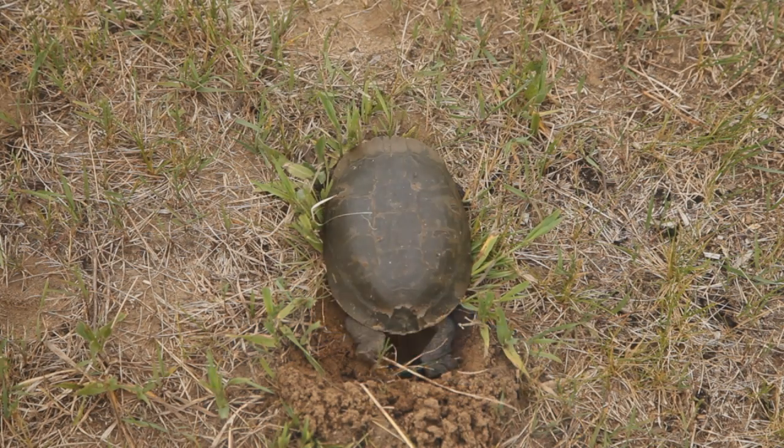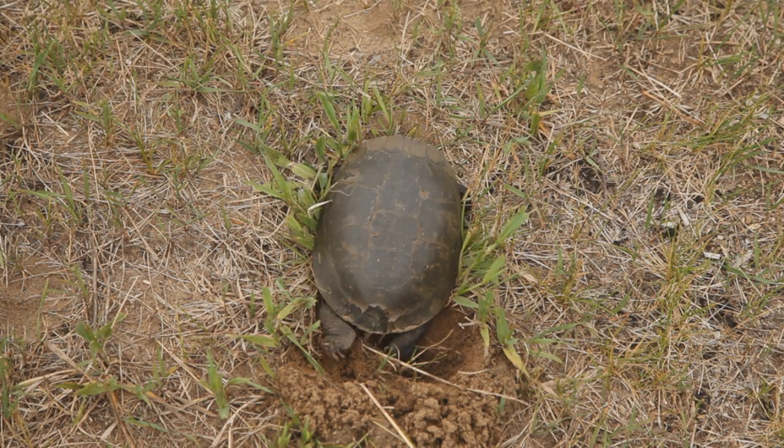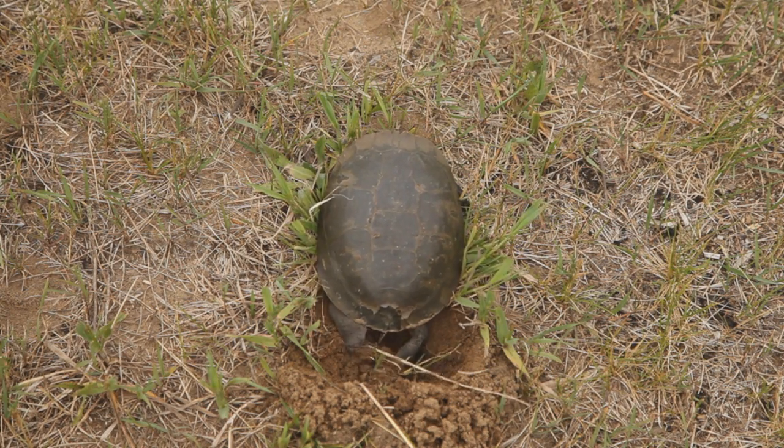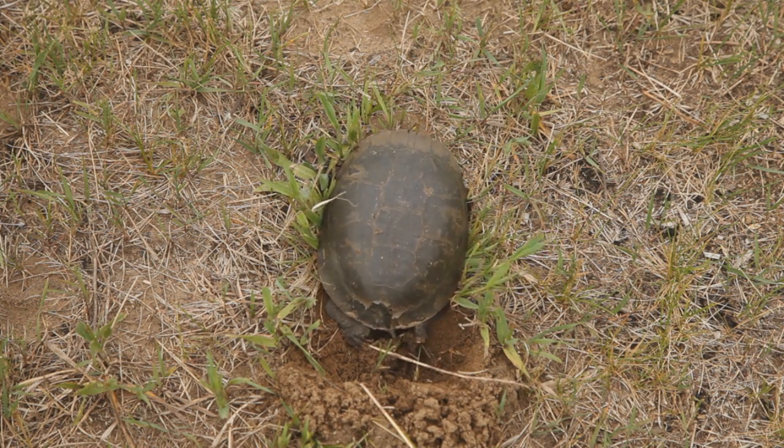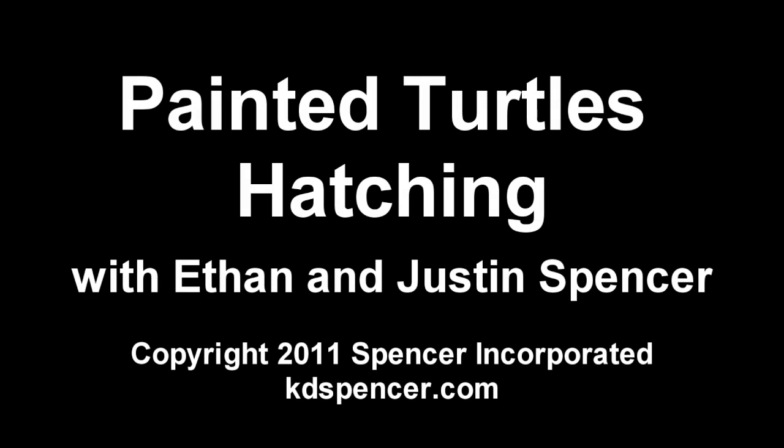In the springtime, mummy turtles look for a good place to lay their eggs, and the cycle starts all over again. Thanks for watching. Bye!